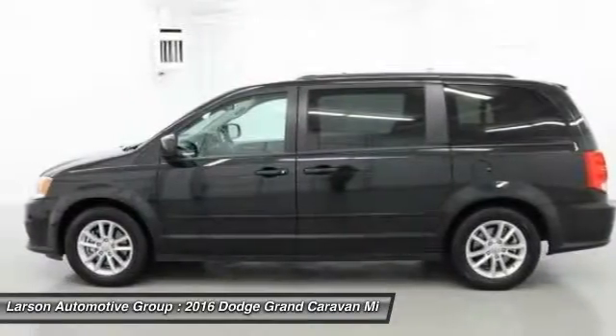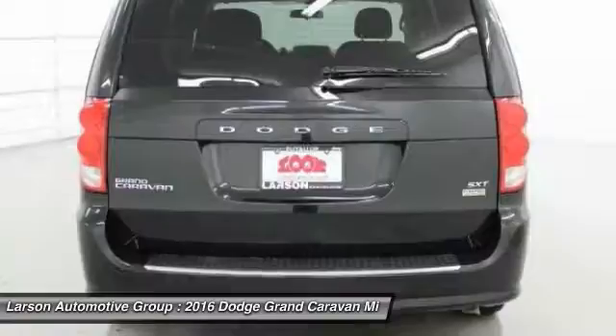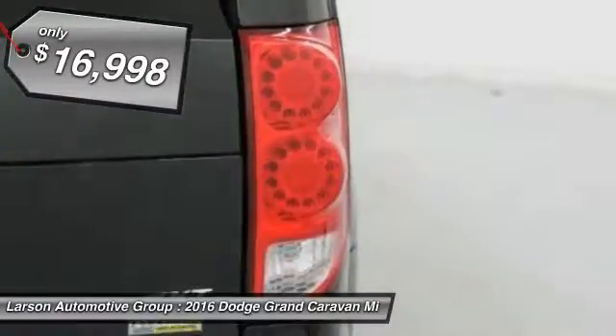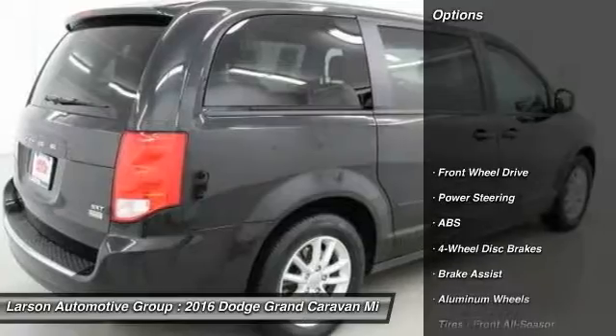Its vast interior is widely praised with an innovative seating arrangement, versatile cargo storage, and enough entertainment features to keep the kids entertained on road trips, and is priced below $20,000. This vehicle has less than 35,000 miles. Here are some of this vehicle's great options.